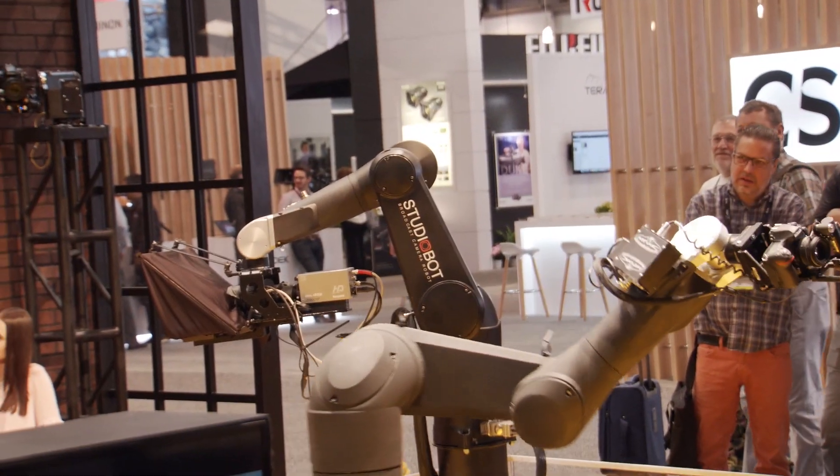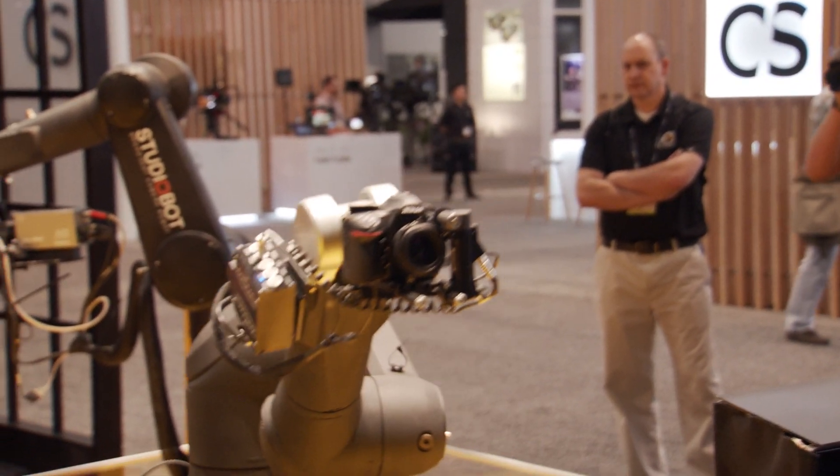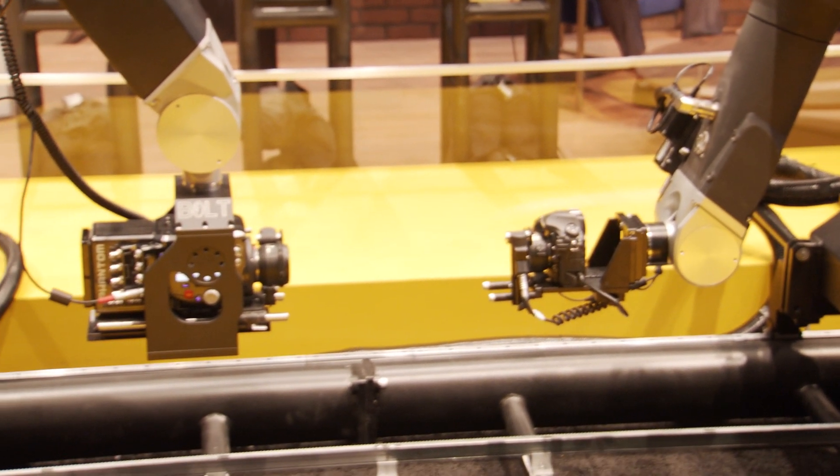You can put any kind of camera you want on there. On the Bolt right now we've got a Phantom camera, and as you know, that can shoot 1,000 frames per second — so imagine something moving really fast, captured that precisely and played back in super slow motion. And on the other one, we're using the Nikon D850, shooting 4K. Very, very exciting technology.